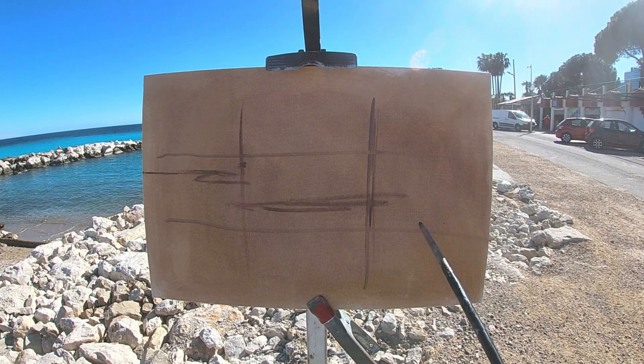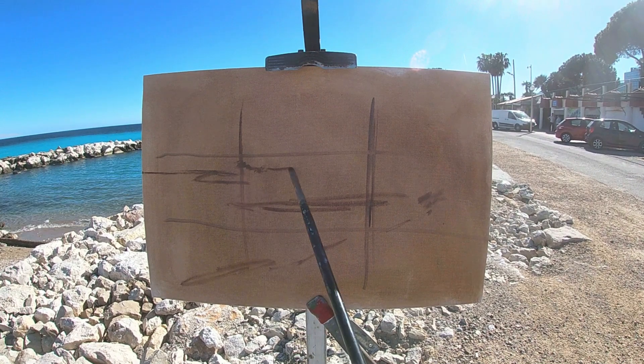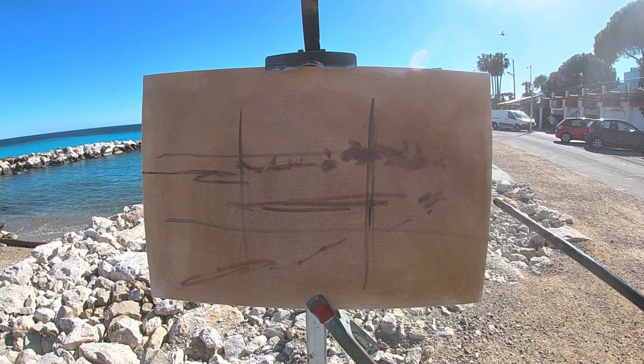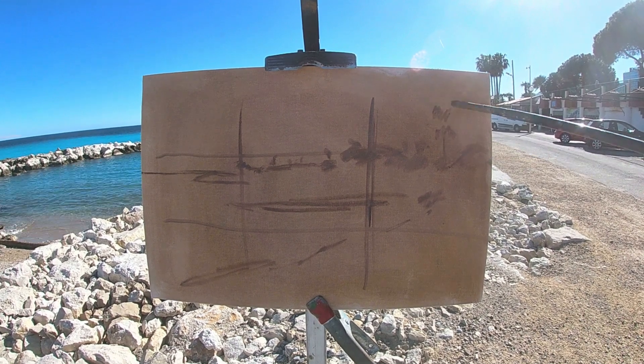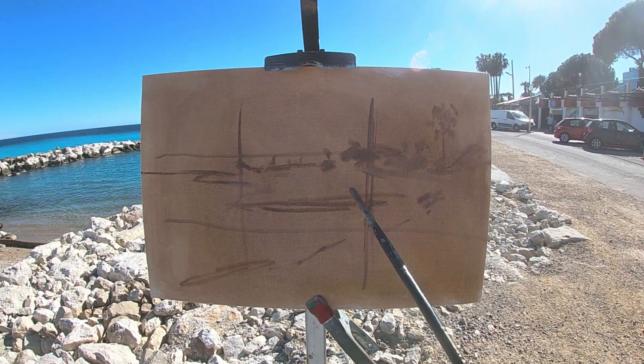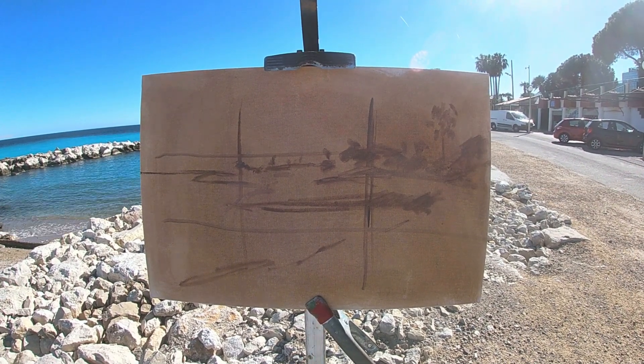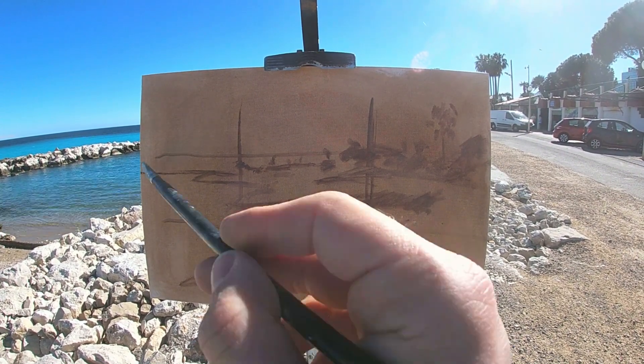I'm painting in the composition using raw umber paint and I really like the triangular shape of the bay which is pointing towards these tall tropical looking palm trees which are silhouetted against the sky. Here I'm starting to paint the sky using a flat synthetic brush.